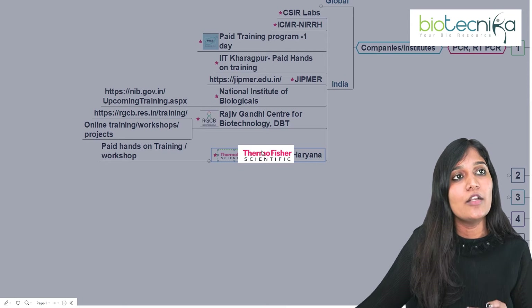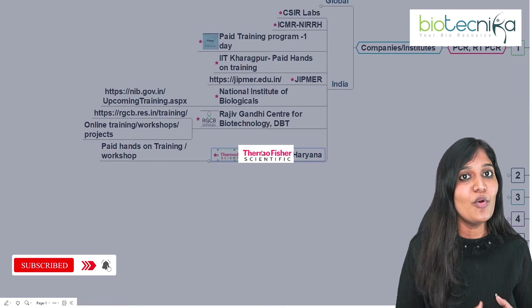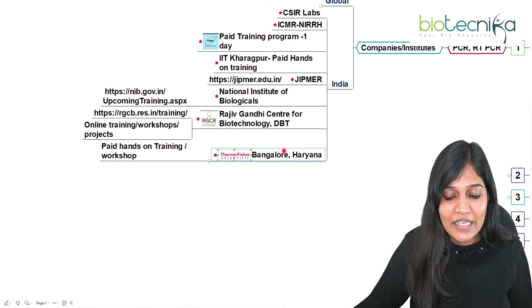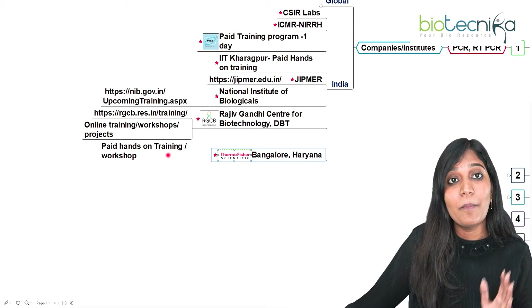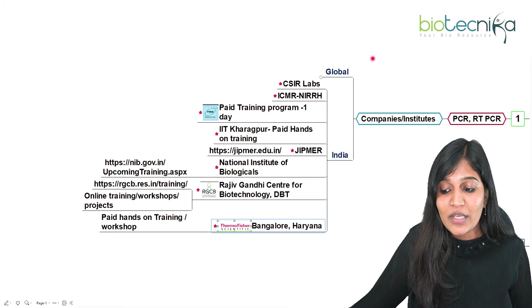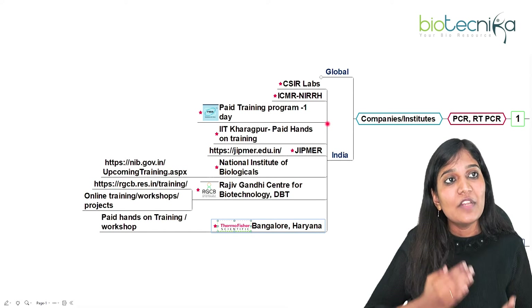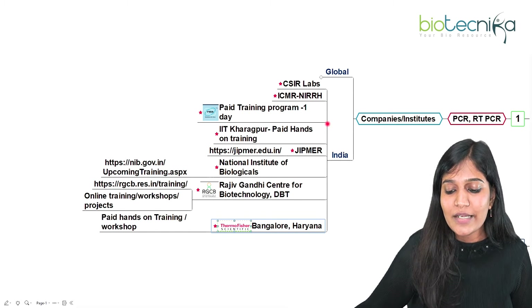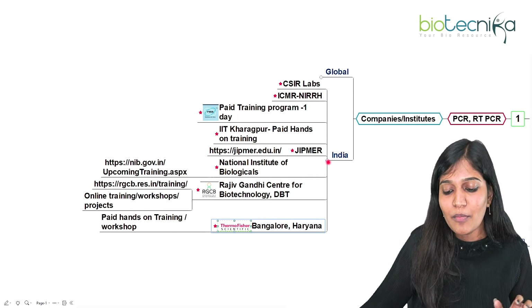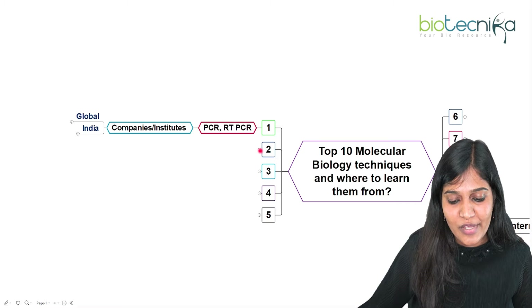Thermo Fisher Scientific — specifically in Haryana and Bangalore — provides paid hands-on training and workshops on PCR and RT-PCR. Check whichever organization is applicable for you. There are free internships and free workshops available — just apply and proceed. This is a partial list; many more notifications will be available on the Biotechnica website as well.